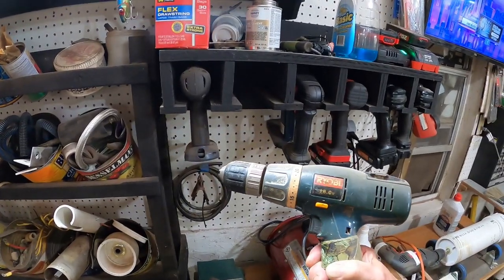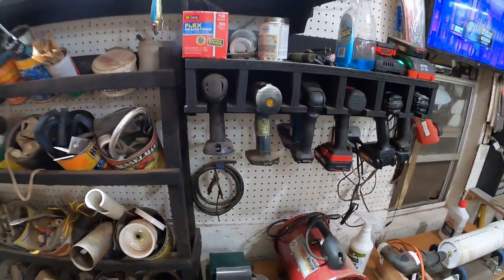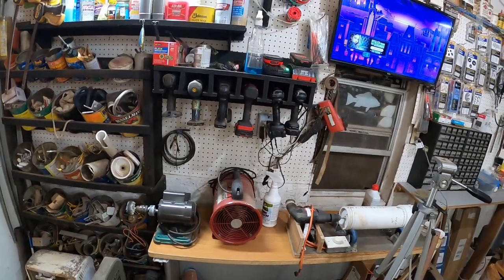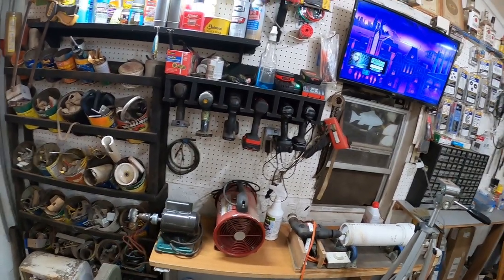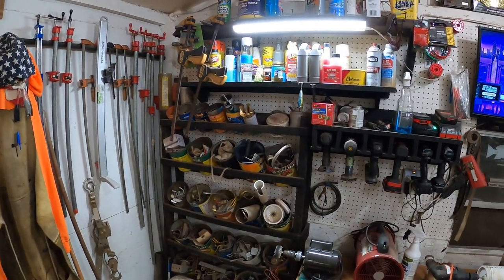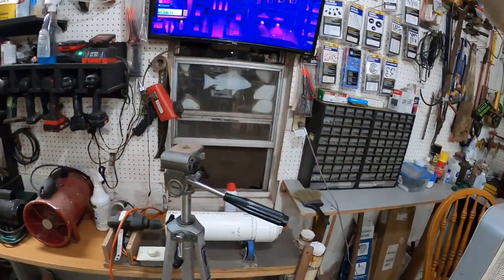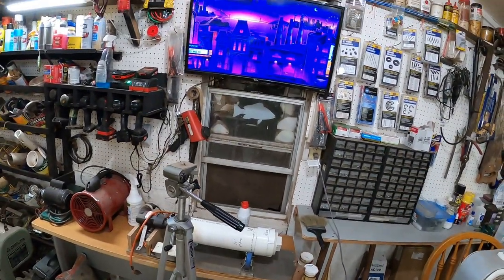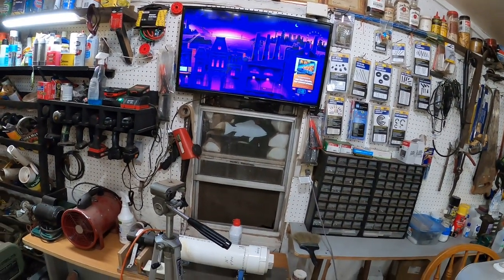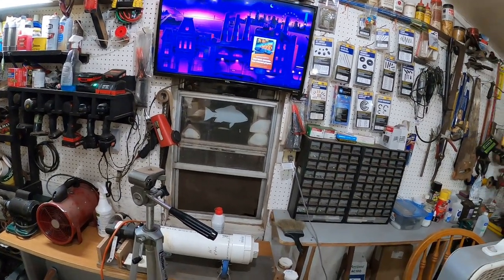Some of these are not usable anymore — like these old Ryobis. Can't find batteries for them anymore. You can get the lithium equivalent that will work in them, but I will not pay $70 for one battery for an old tool — just not going to do it. More stuff I use pretty much every day. I added the TV three or four years ago so I can watch my favorite YouTubers — I watch 90% YouTube, very little regular TV interests me anymore.